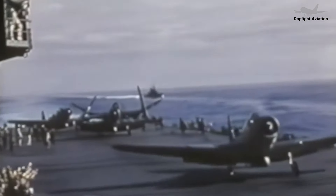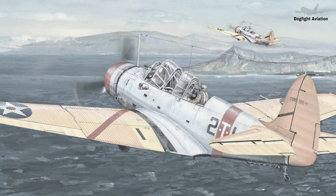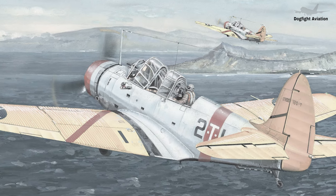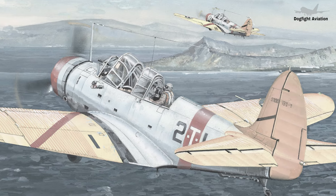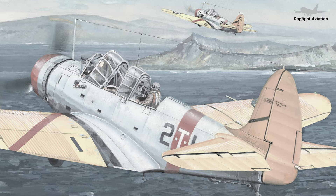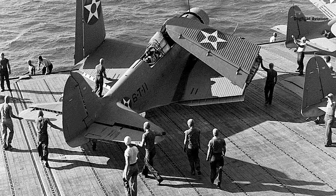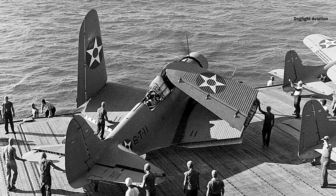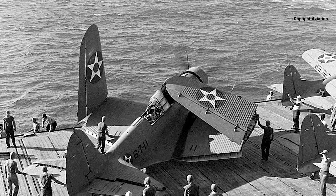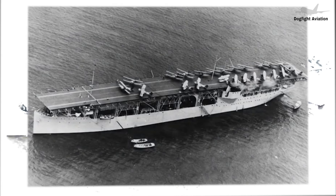In 1934, the U.S. Navy issued a request for a new carrier-based torpedo plane. The Douglas Aircraft Corporation won the competition with its prototype X-TBD-1, beating out competitors such as the Great Lakes Aircraft Corporation and the Hall Aluminum Aircraft Corporation.